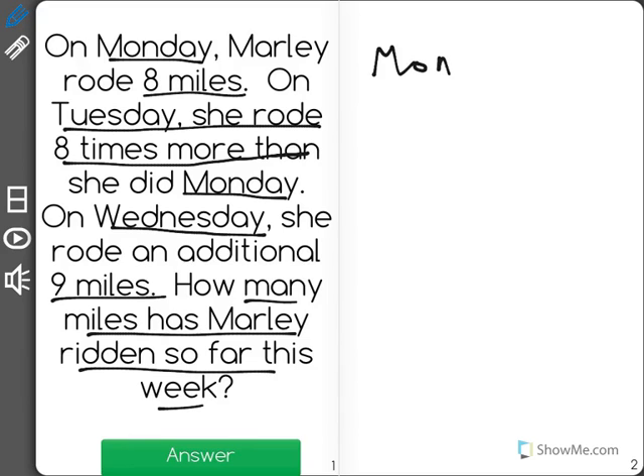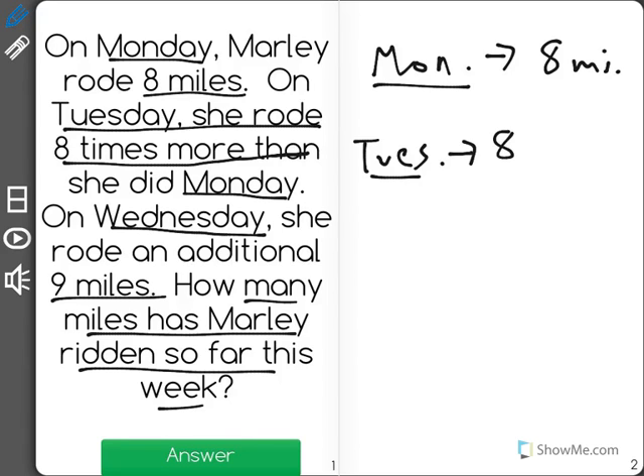What we know is on Monday she rode 8 miles. On Tuesday, she rode 8 times as much as she did on Monday. On Monday she rode 8 miles, so that means that Marley rode 8 times 8 miles for a total of 64 miles on Tuesday.